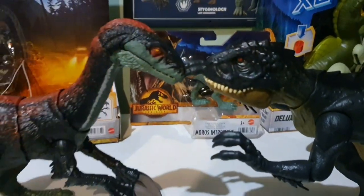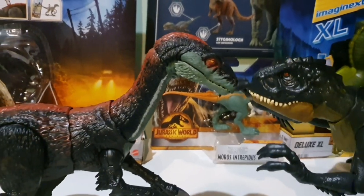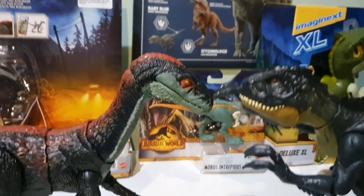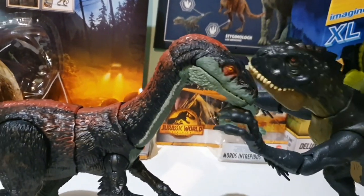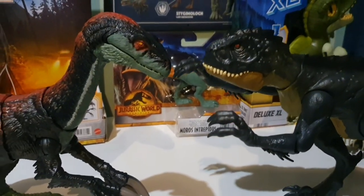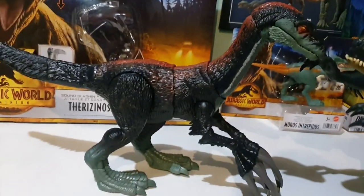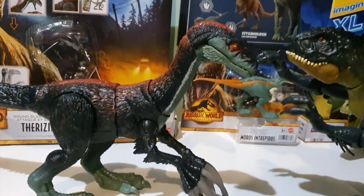We could get our Scorpius Rex — we did this in a previous video with the Giga toy. I'm so happy to have this in stores. I really wasn't expecting to see it in stores; from all I've heard, I don't think anyone else has seen it in stores either. It seems like it's only available as pre-orders online.